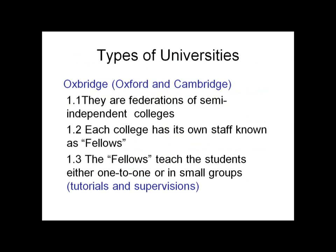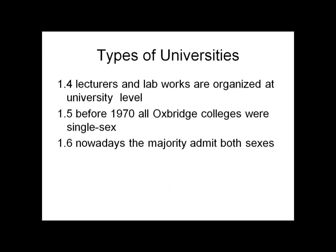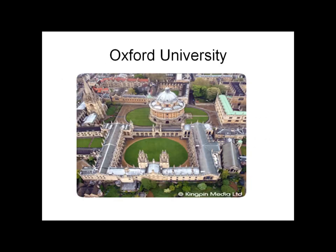Types of universities in Great Britain. Oxford and Cambridge are the oldest universities in Great Britain — they are federations of semi-independent colleges. Each college has its own staff known as fellows, who teach students either one-to-one or in small groups, known as tutorials and supervisions. Lectures and lab work are organized at the university level. Before 1970, all Oxbridge colleges were single-sex; nowadays the majority admit both sexes.